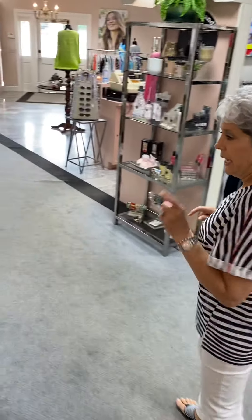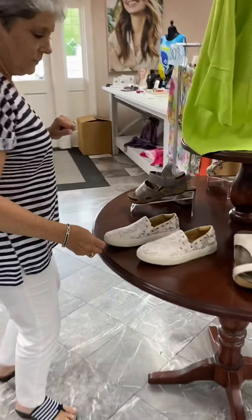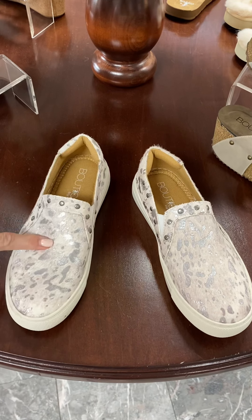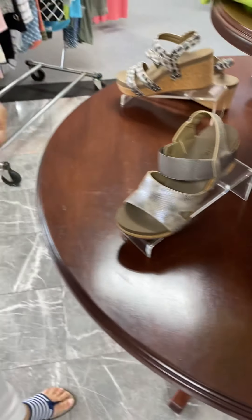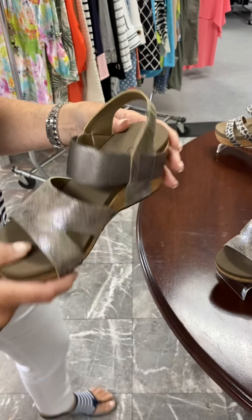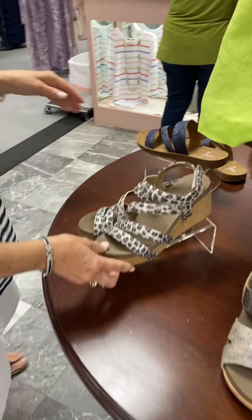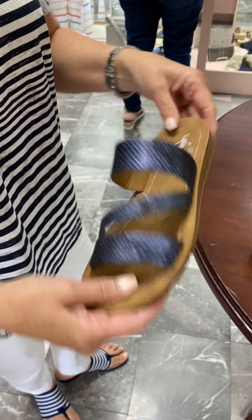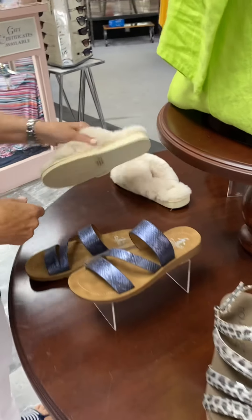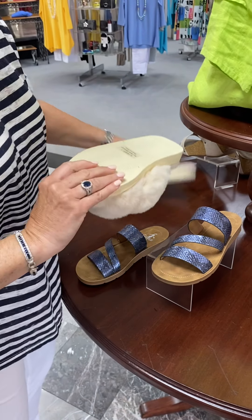The last brand we have is Corky's. This one — Becky has worn these every day since she bought them. They run $52, so that would be like $32 with the discount. And here is an animal print. There's a nice flat in blue — I think those are $38. And these are bedroom slippers, and they run $35.